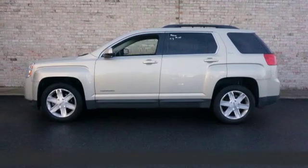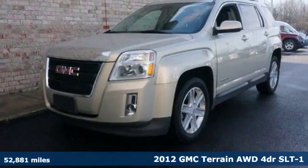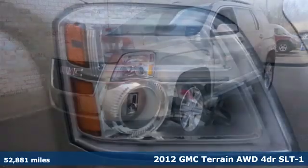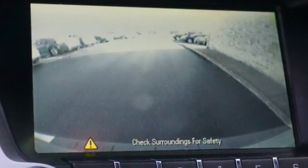Here's a 2012 GMC Terrain. This SUV will be the perfect fit for your family with power and efficiency and surprising cargo space. It's equipped for all your driving needs and wants.